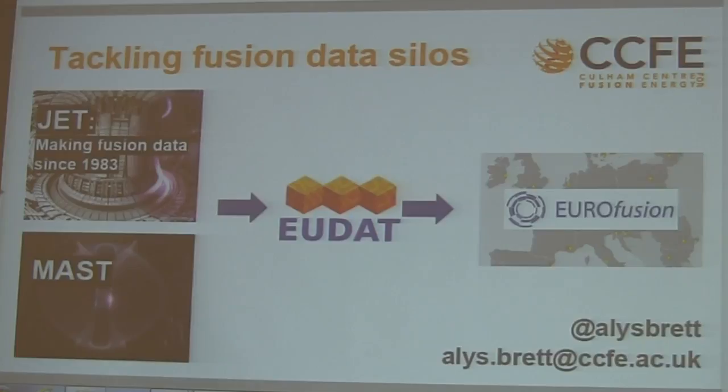EUDAT is a Horizon 2020 funded research data platform. It's meant to be EU-wide, part of the EU open science cloud theme that's going on. They provide a variety of services, some of which already exist and some of which are under development.